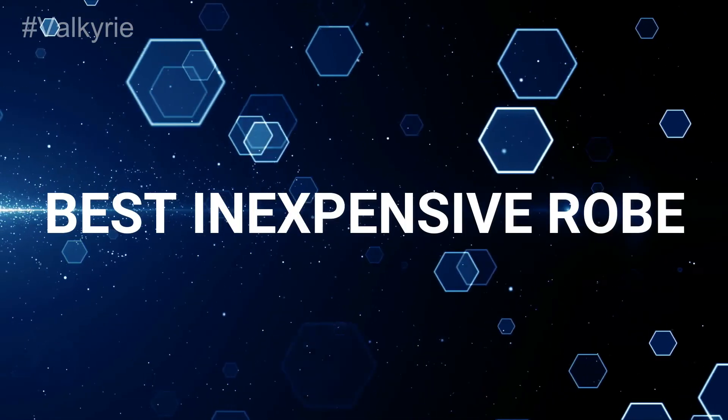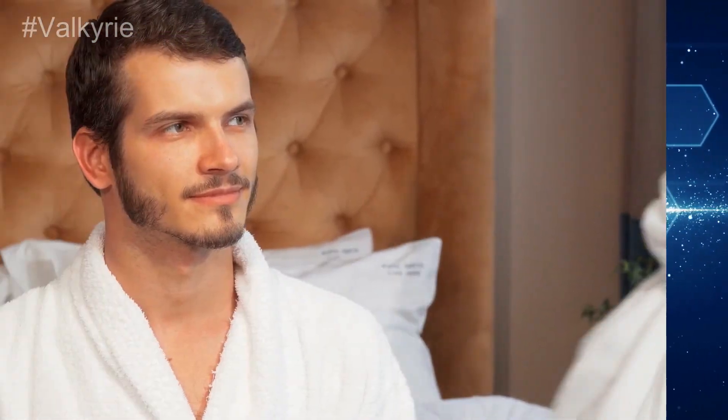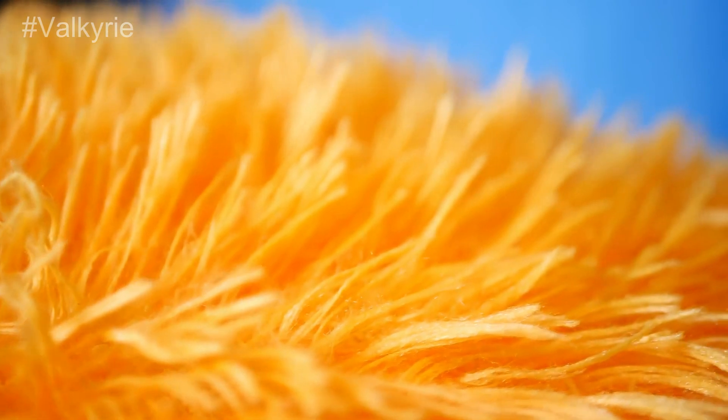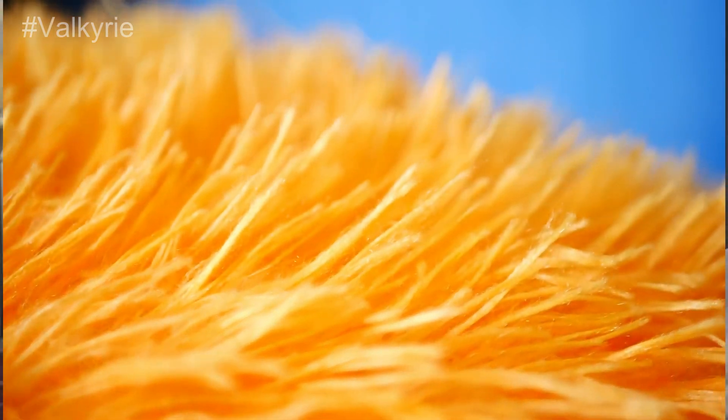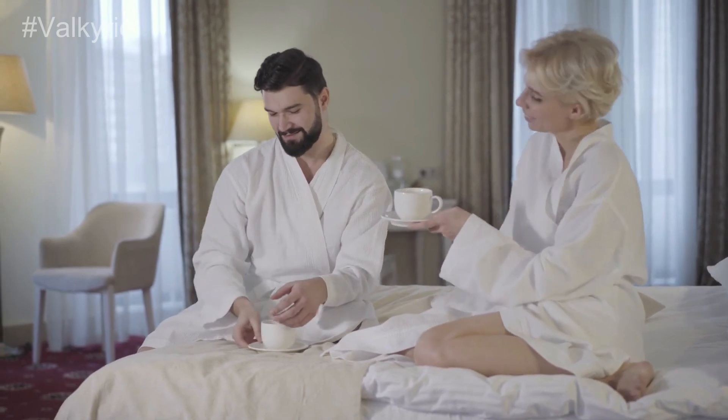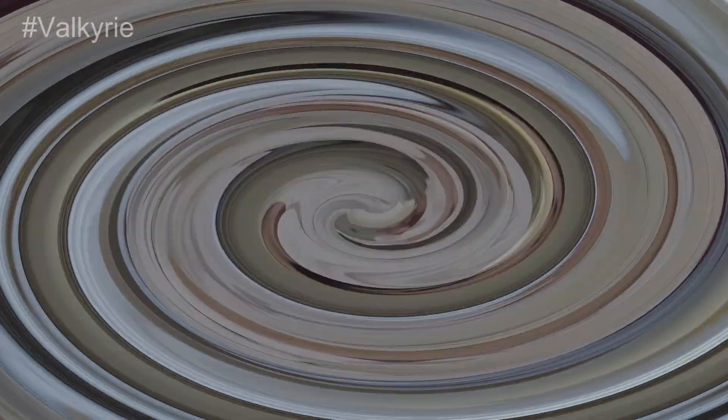Best Inexpensive Robe. Some men are choosy in buying their necessities. That's why we've enlisted NY Thread Robe with 100% polyester material. The product has a tie closure design and has a sweat absorbing feature to provide you with comfort while wearing.